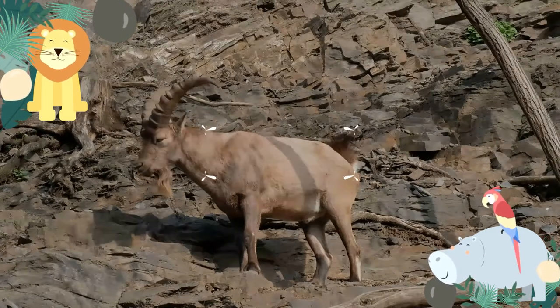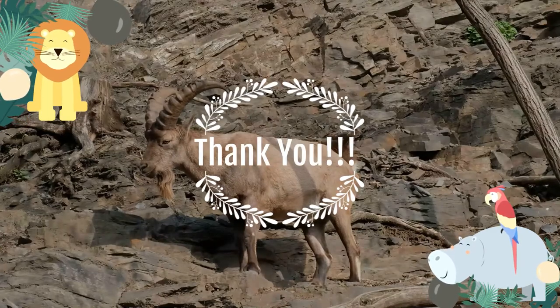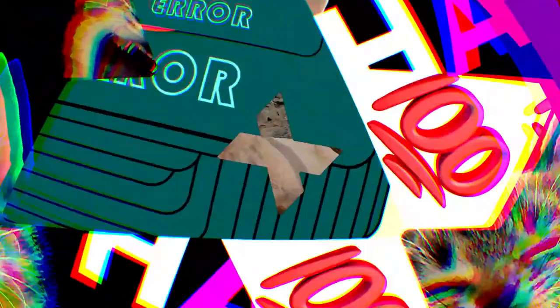I just hope you liked this video, and I will look forward to seeing you pretty soon. Till then, take care and keep smiling.